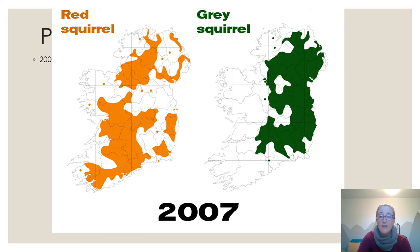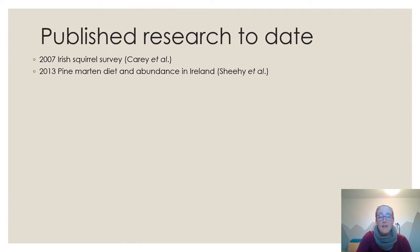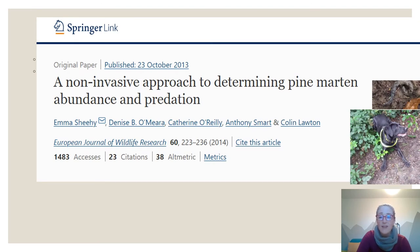The first study to discuss pine martens and squirrels was the 2007 Irish Squirrel Survey, which showed two big holes appearing in grey squirrel distribution, anecdotally attributed to local pine marten recovery. In 2013, the first study from my PhD on pine marten diet and abundance provided the first published evidence of pine martens preying on grey squirrels. It found, despite a small sample size, that grey squirrels were preyed on at a much higher frequency than red squirrels — a finding later replicated with a larger sample size in Northern Ireland.